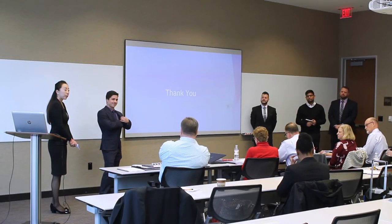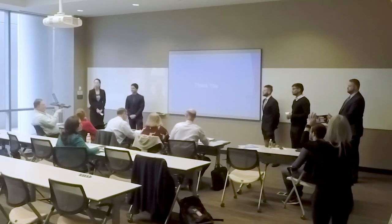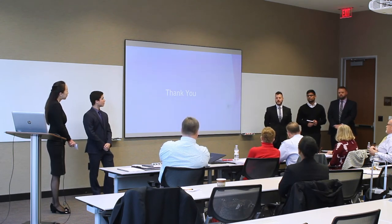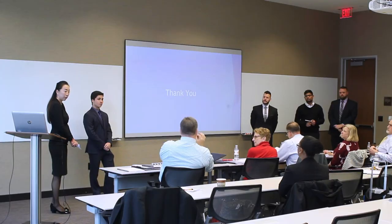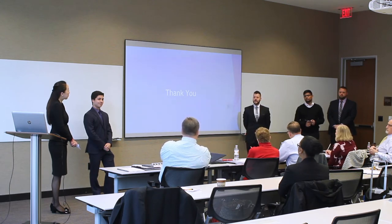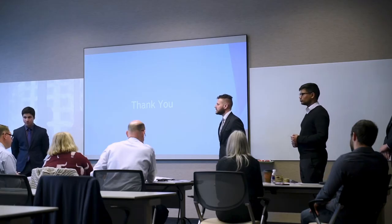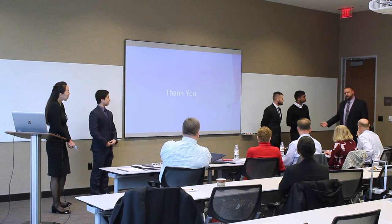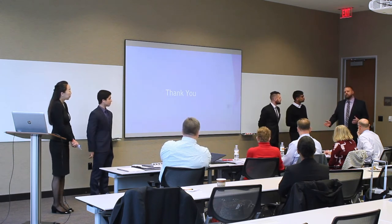Q&A: A question asked about the combined effect of the transit proximity and bicycle parking reductions on the total parking requirement. The answer: using both reductions and a three-to-one parking ratio would provide for 100% occupancy. A follow-up asked about the proximity to residential areas for potential bike commuters. The response noted housing right on the other side of the highway, with major apartment complexes nearby in multiple directions, plus the option for tenants to bike to the light rail station, take the train, and ride the last stretch.